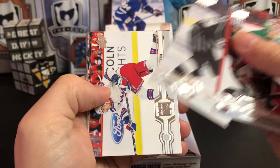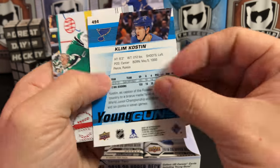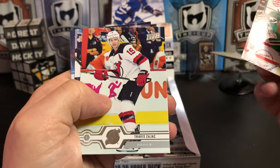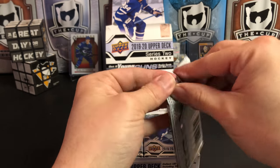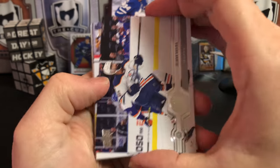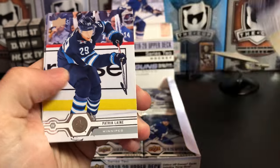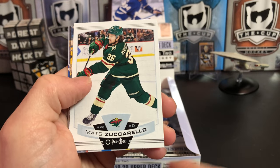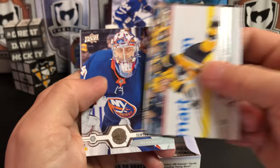Antti Raanta, Trevor Lewis, Artemi Panarin. And we've got another Young Gun of Klim Kostin. Ben Bishop, Travis Zajac, Kevin LeBlanc. And then we've got a Matt Zuccarello update, Kris Letang, Mika Zibanejad, and Semyon Varlamov.